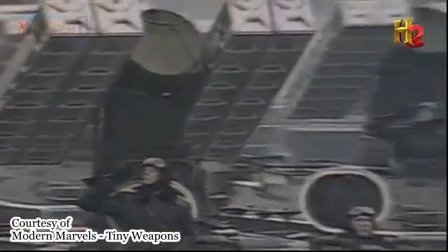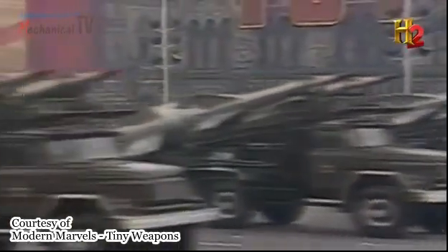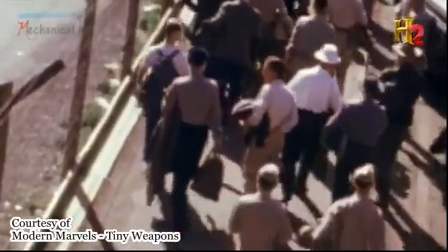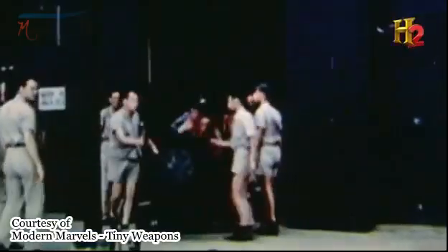In the 1950s and 60s, the Soviet invasion of what was then West Germany seemed very possible. The United States wanted a weapon that could stop the Soviets cold. So they created miniature nuclear bombs.